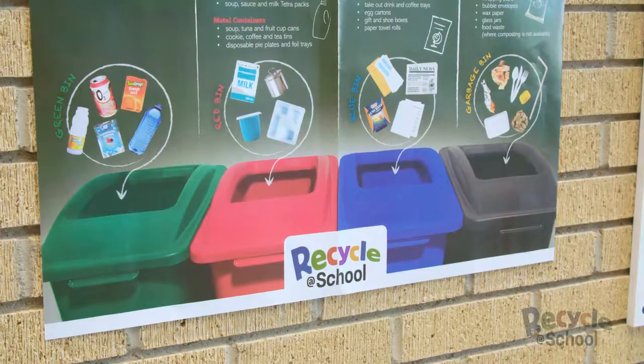We all know recycling helps protect this province we love so much, and now we can recycle more with the Recycle at School program. You've done an amazing job of recycling beverage containers, but it's time to do more. Recycle your mixed containers and paper and cardboard. Let's get started.